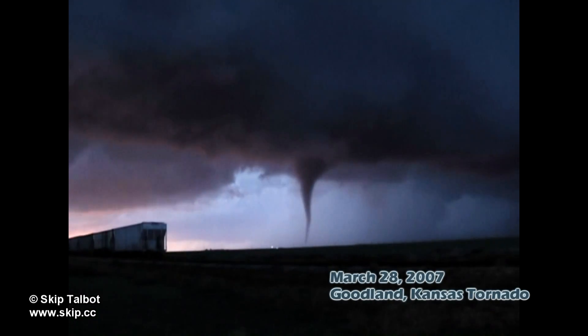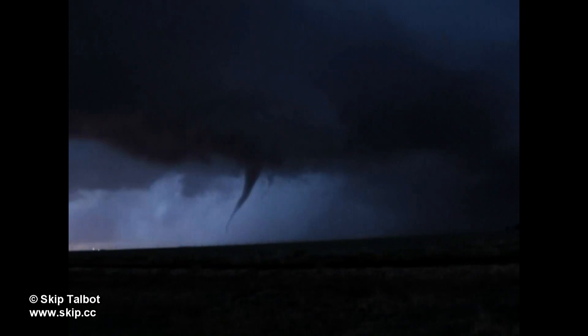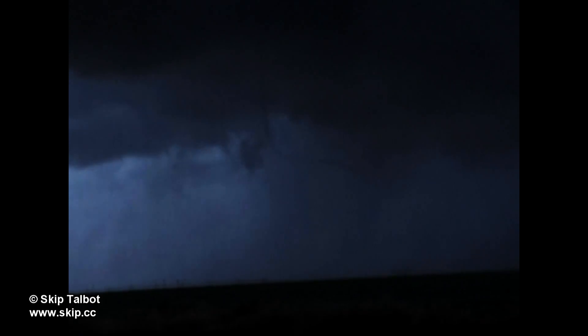March 28th, 2007 was my career chase until 2010, having intercepted five tornadoes on this day including a big wedge. This still is one of the most photogenic tornadoes I've ever seen and was probably anti-cyclonic.